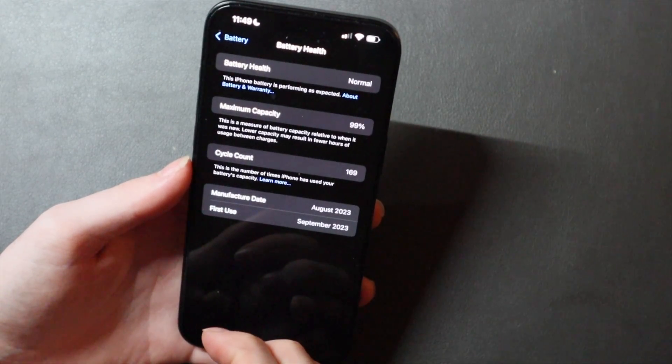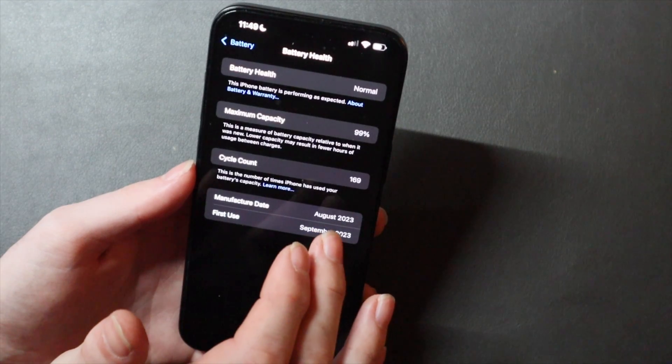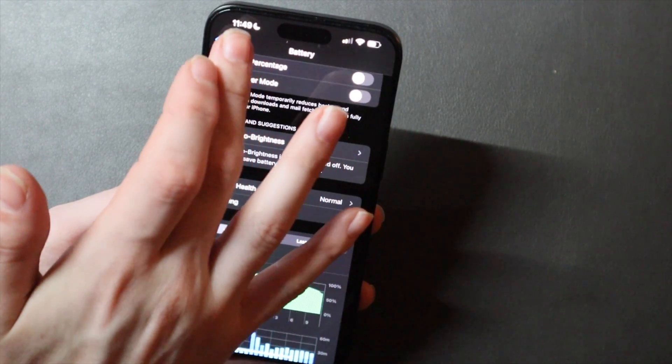Everything else in battery health is the same — battery health is normal, 99% maximum capacity, 169 cycles. All of that shows the same as it did before.